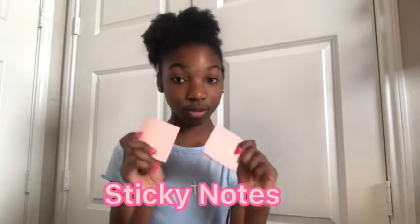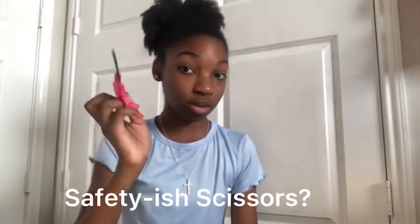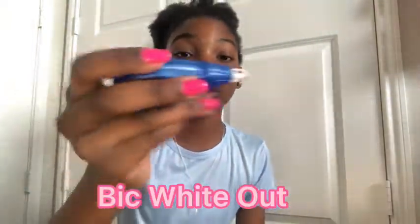Next we have some sticky notes - just two packs of these little pink sticky notes. I use these a lot for student council. Then we also have scissors, because you never know when you'll need scissors. They are like safety-ish scissors - they're pink and small and mini so they fit right in here. I also have some white-out correction tape - it's the kind you roll across, not the dipping wet one. I'm always using this especially in history when I take my notes.